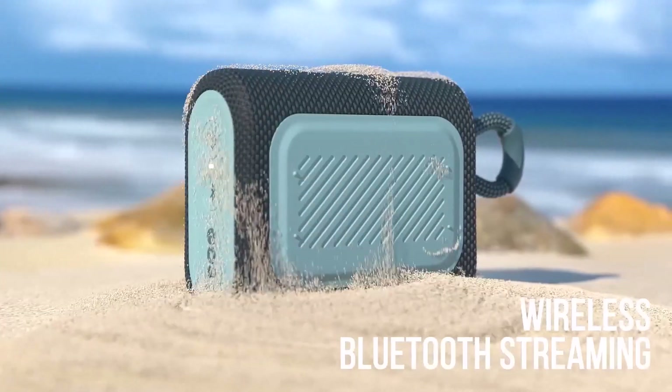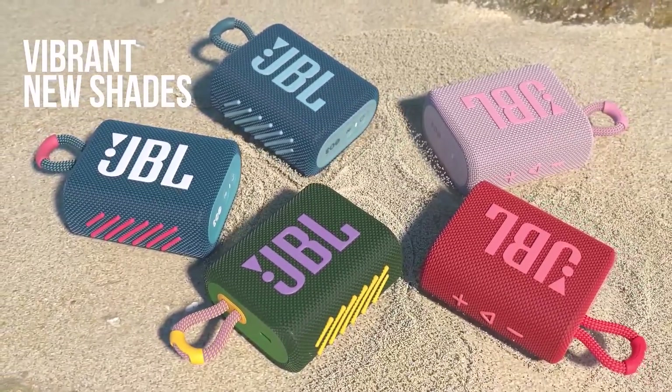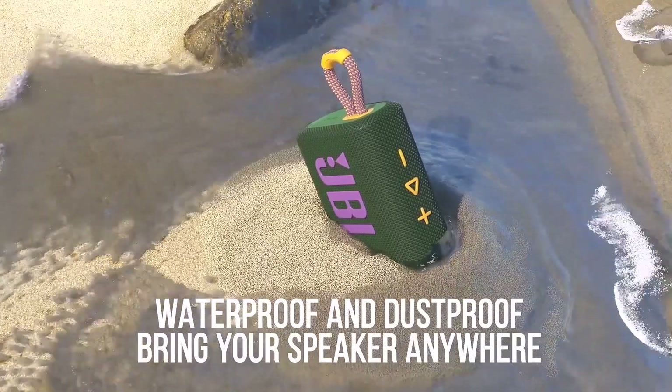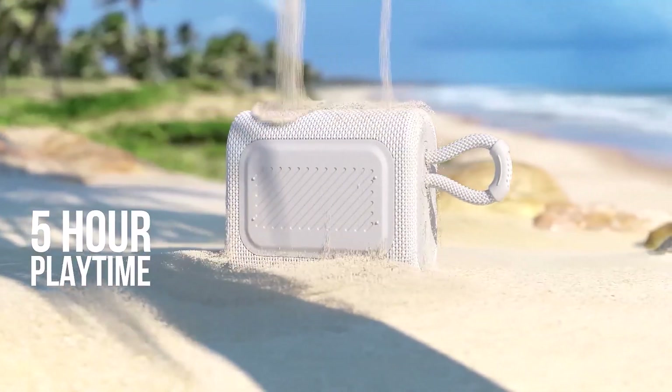With Bluetooth 5.1 for seamless pairing and IP67 waterproof and dustproof ratings, this speaker is perfect for outdoor adventures, beach days, or poolside fun. The rugged design and built-in strap make it easy to carry, clip to your bag, or fit into your purse.